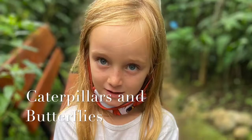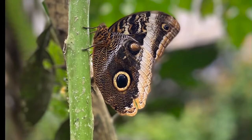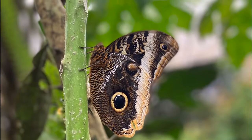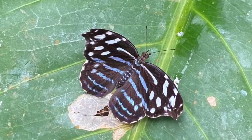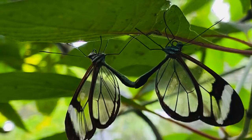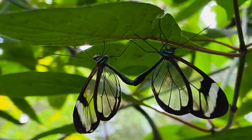This is the national butterfly — it's called the Morfo Azul. Our second butterfly here is an Ojo de Búho, one of the largest in Costa Rica. And those two mating ones — the clear-winged ones — are venomous if you eat them.